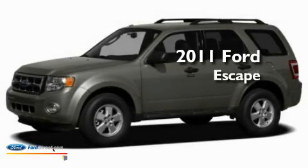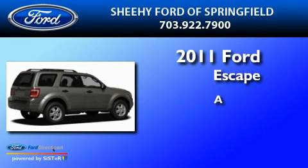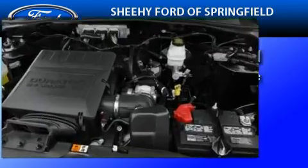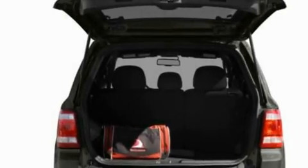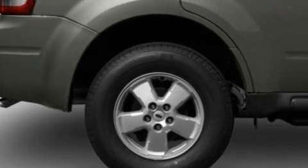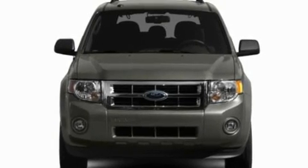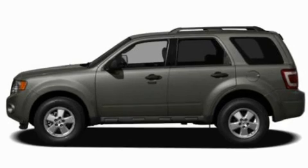This is a brand-new 2011 Ford Escape. Its top features include full-power accessories, a keyless entry system, a four-speaker stereo system, a CD player, a multi-link rear suspension, a four-wheel independent suspension, aluminum wheels, a low-tire pressure indicator, a passenger-side vanity mirror, and cruise control.